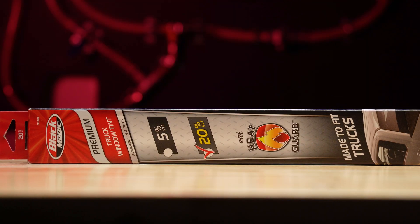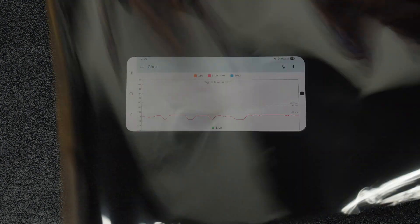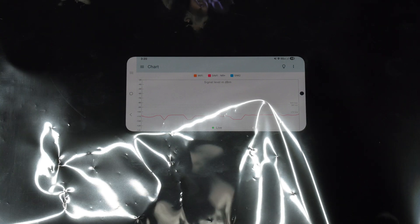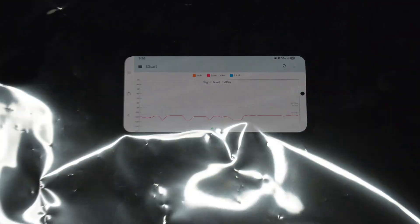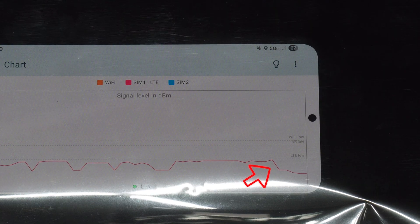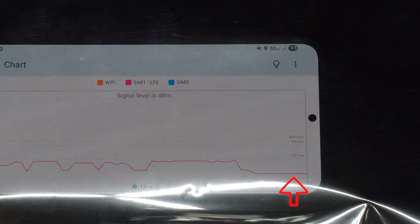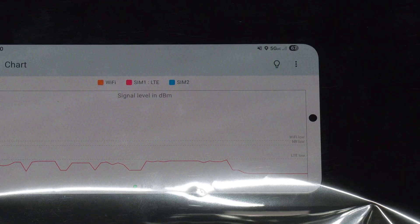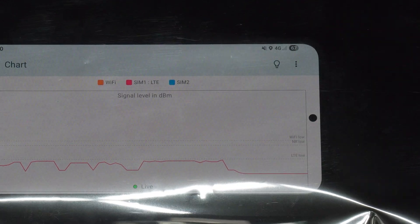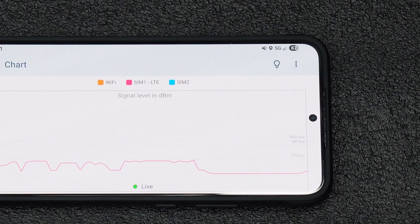Lastly, we have the Blackmagic Premium Tint, also featuring a metallic layer — and this one seems more reflective. As soon as you place the tint over the phone, the signal dropped below negative 120 dB, performing even worse than the Gila Plus. This tint is also causing 5G service to halt. Once the tint is removed, signal quickly recovers and 5G returns.